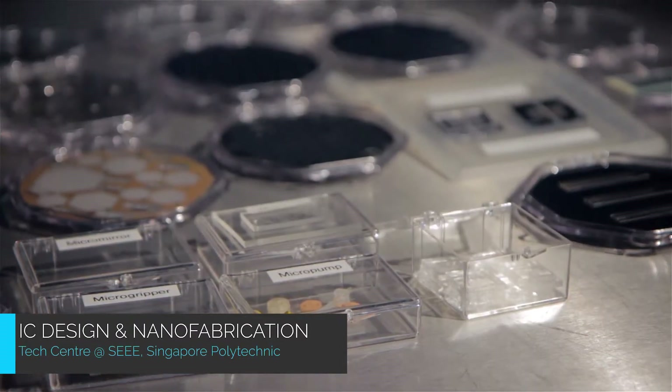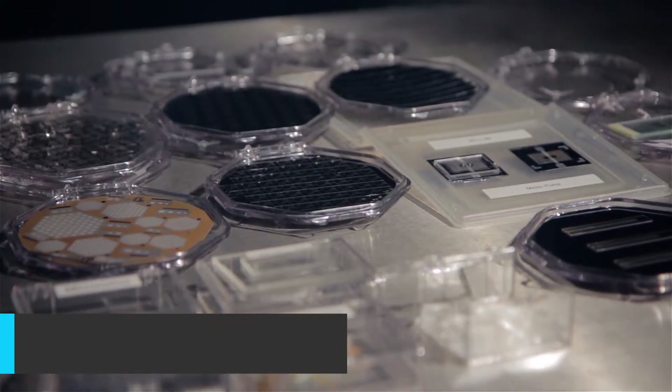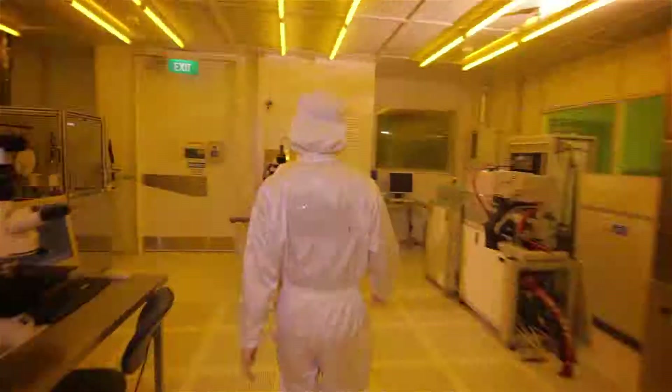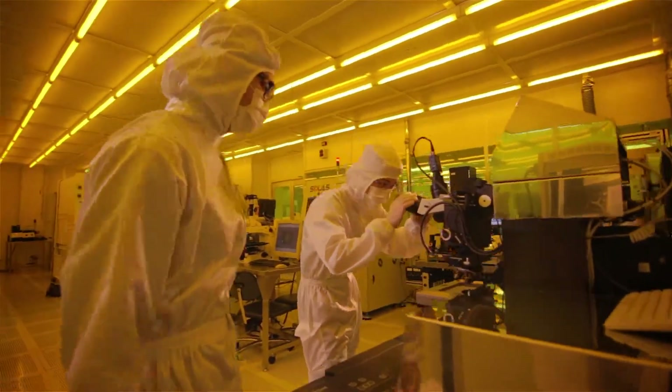The IC Design and Nano Fabrication Centre focuses on developing micro-electromechanical systems devices and flexible electronics, and designing ICs for analog applications.